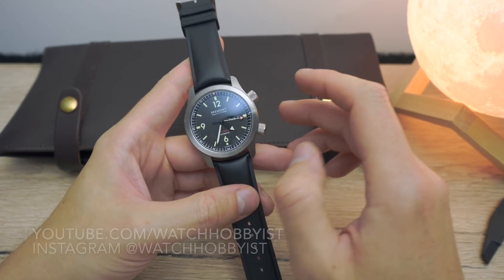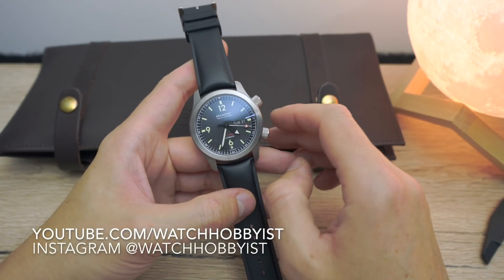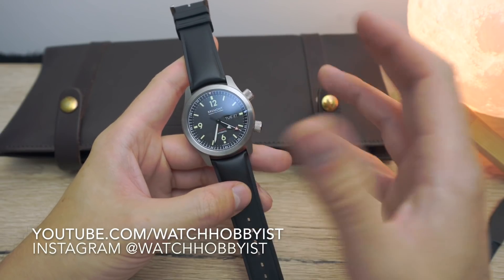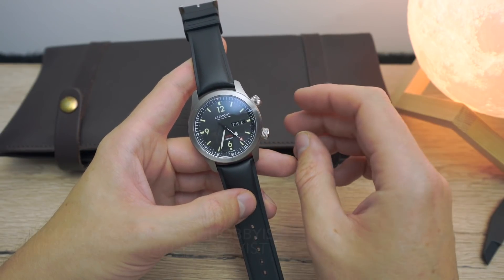Hi guys, you're watching the Watch Obvious channel with me Wayne, and today I'm going to look at my Bremont U2. Bremont is a watch brand that I've had a few watches from,